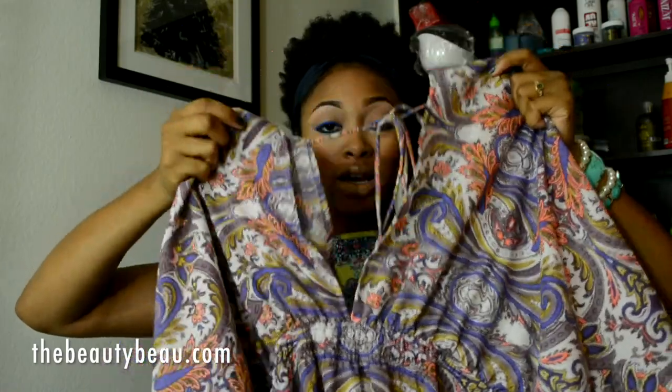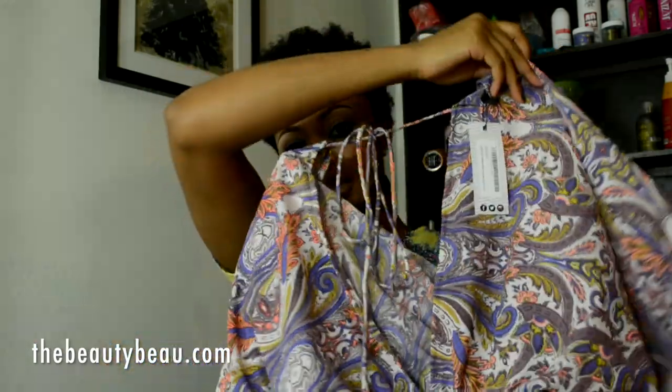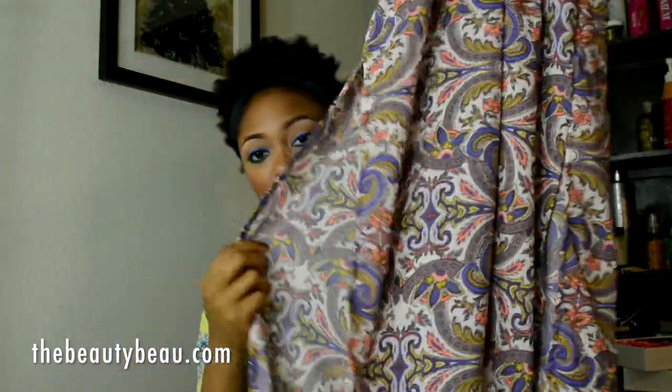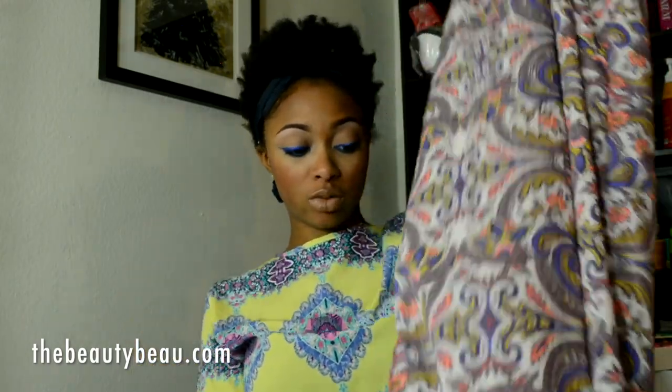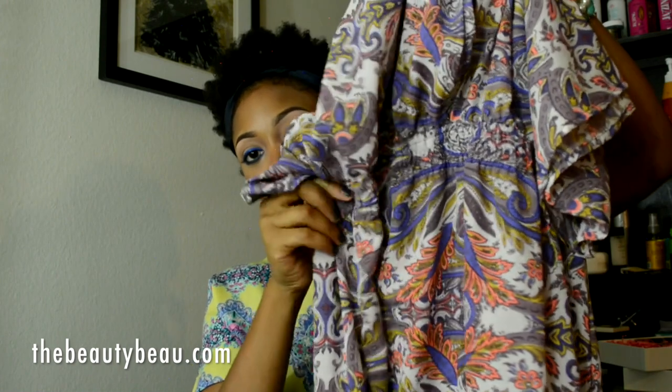The last dress I have to show you is this long maxi dress. It has a pretty low V at the front, but you can wear a cami underneath to fix that. It also has a tie at the back and a V at the back as well — the same identical V. It has flowy, bell-type sleeves and it's pretty long with high slits on the sides, kind of up to the thigh area. I really like the colors — it has a nice coral pop in there. It cinches in the waistline, which is always very flattering.